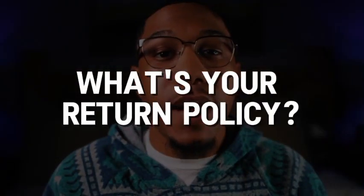Here's another example. Let's say a customer asks, 'What's your return policy?' ChatGPT can instantly provide the answer and even guide them to the return portal. This reduces the need for manual responses, saving you hours every week.